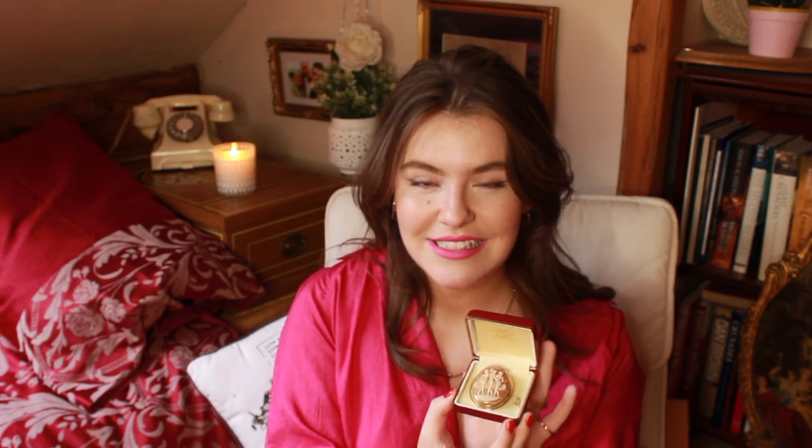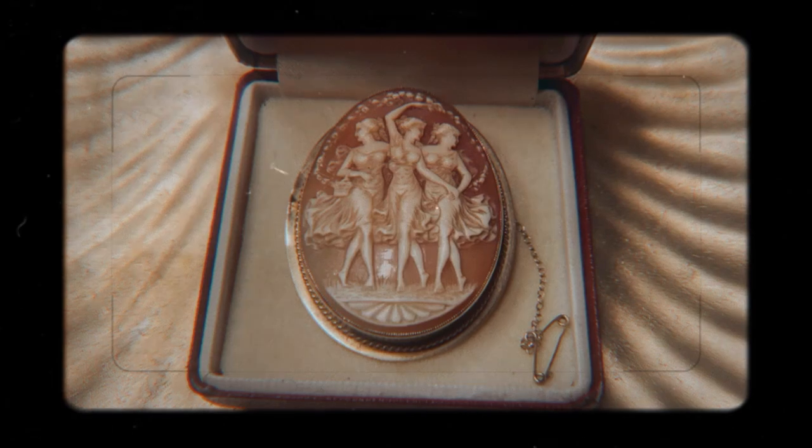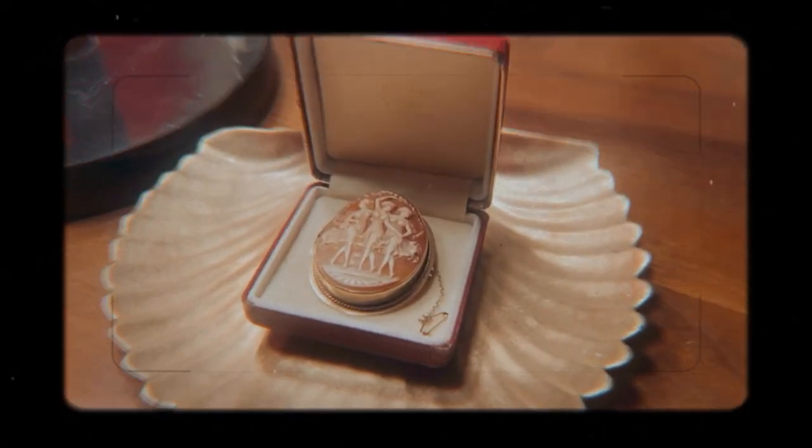The next item is something I didn't actually thrift myself, but it's definitely one of my all-time favourite vintage pieces — mostly because of the sentimental value attached to it. It is this absolutely beautiful antique cameo of the Three Graces. This has such a special place in my heart, probably more than any of the other pieces I own, because this actually belonged to my nan and she passed it on to me this Christmas — which was the biggest and most amazing Christmas present I could have ever asked for.